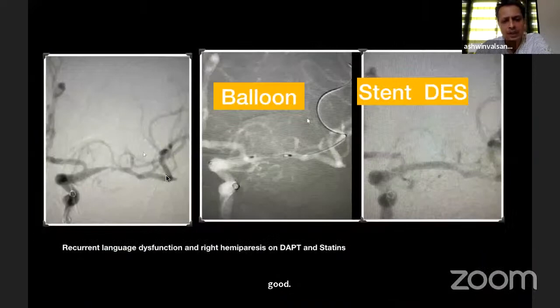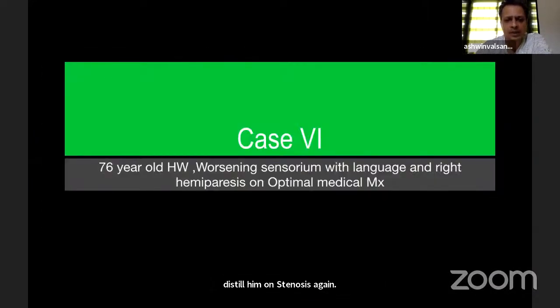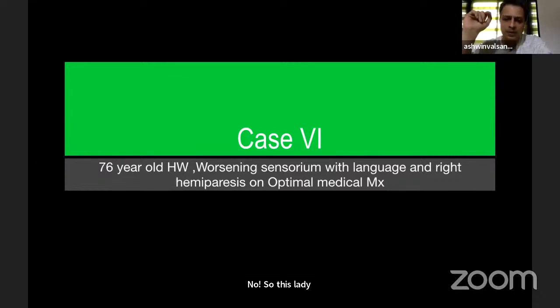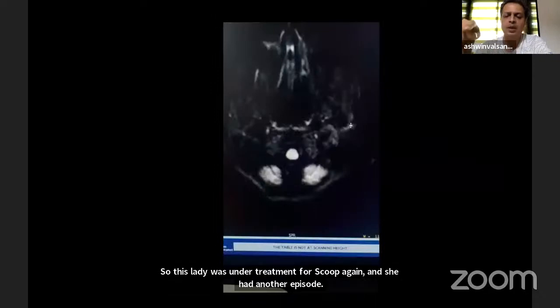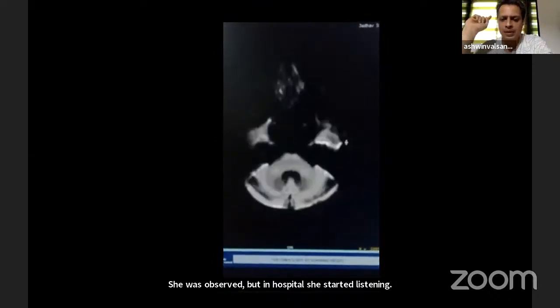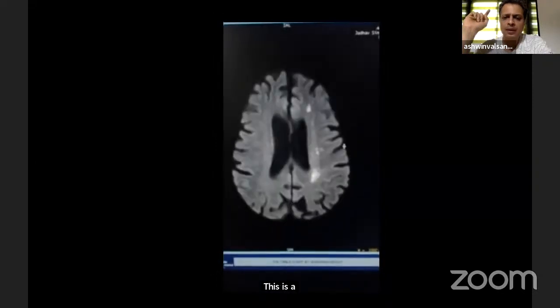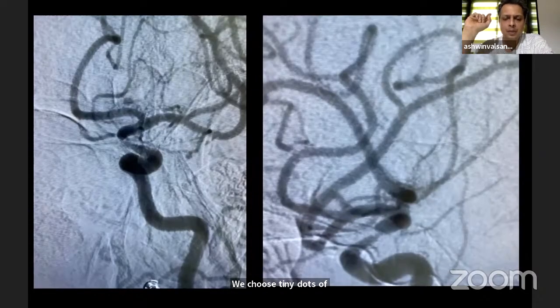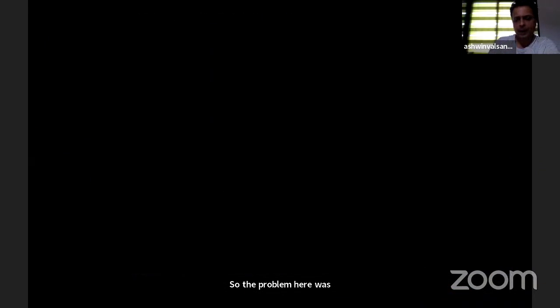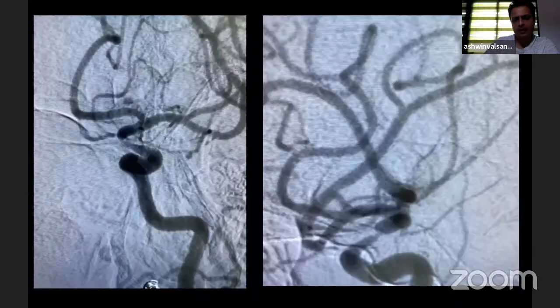This man had language difficulty due to distal M1 stenosis — again treated with a drug-eluting stent. This next lady was under treatment for stroke and had another episode; she was started on low molecular weight heparin, Ticagrelor, and Aspirin, but started worsening in hospital. Her MRI diffusion shows tiny dot-like watershed infarcts. The problem here was a very tight supraclinoid ICA stenosis with a very bad aortic arch, making navigation difficult.